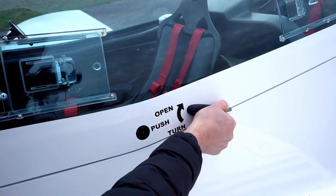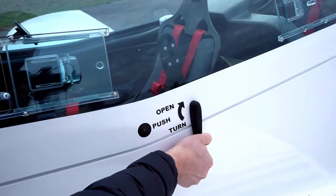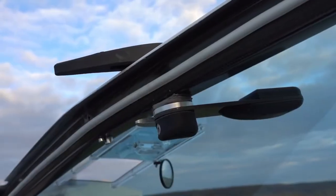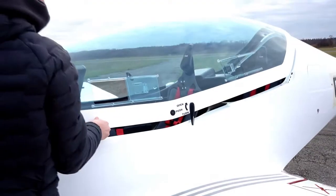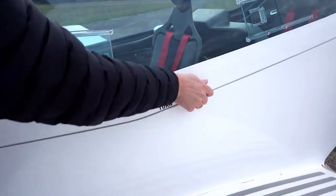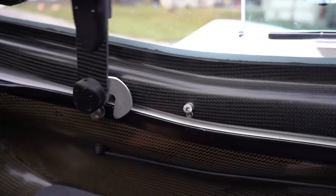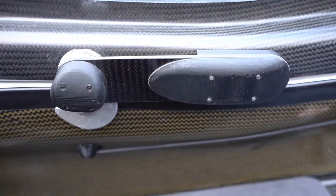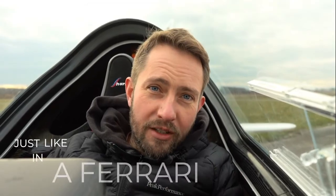We've redesigned the mechanism for locking the canopy. In the new Sharks, you will see the carbon structure all around the canopy, just like in a Ferrari.